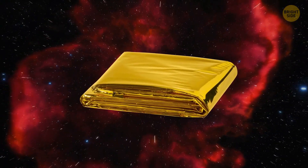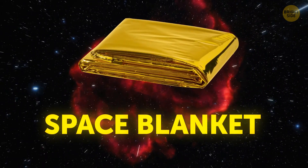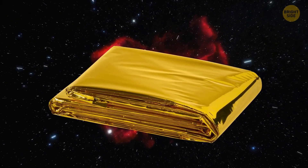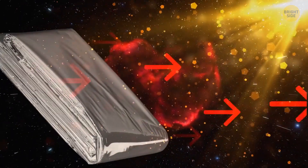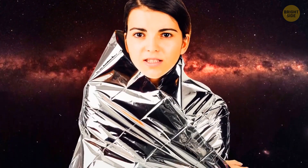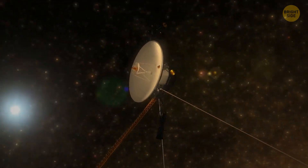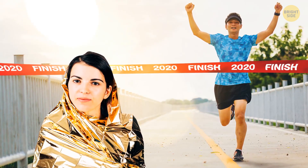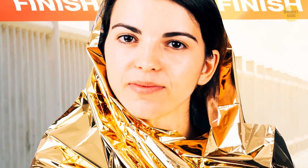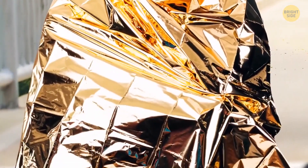Space blankets are indeed a product of NASA research. They're lightweight, usually gold or silver in color, and capable of reflecting up to 97% of radiated heat. That's just what you need to reduce heat loss from the body and stay warm in space. The material was originally designed for the exterior surfaces of spacecraft. Now you can see marathon runners at the end of the race wrapping themselves in those blankets to regulate body temperature, which normally drops right after you stop running.